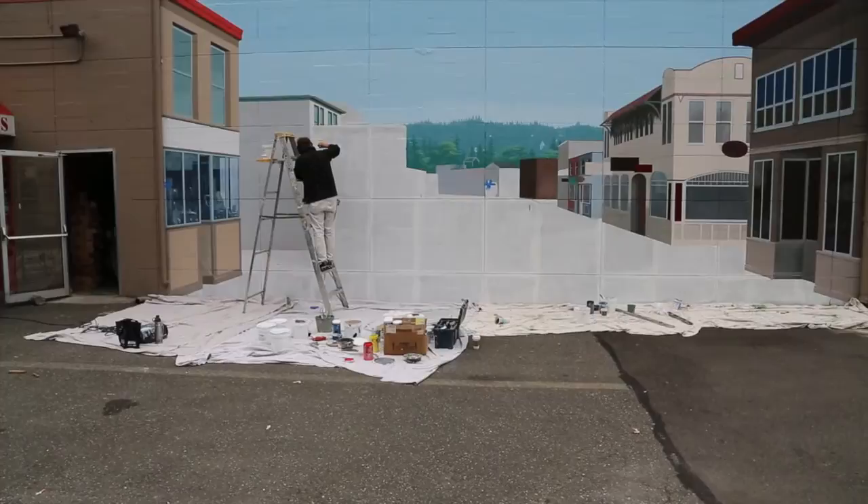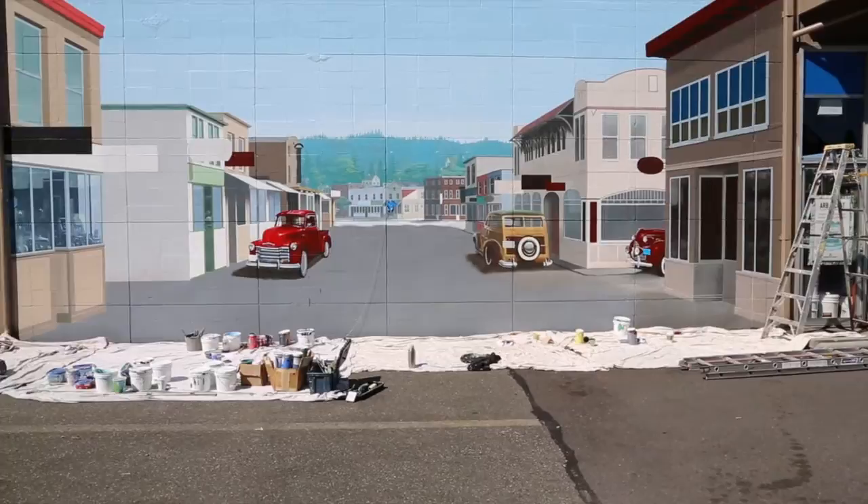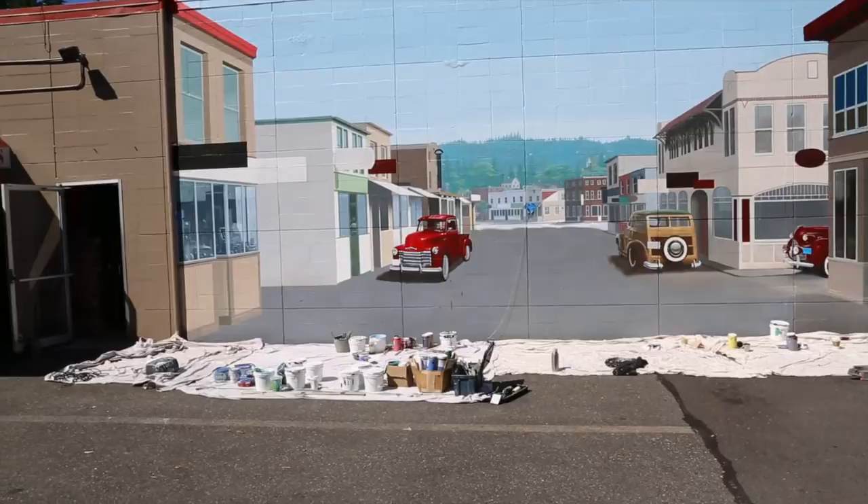The mural is coming along day by day. Andy is just rolling along at a very good clip. It's really looking good. I can't wait until we start adding cars on the street. He's added three cars in here so far and he's got some more to go. It's going to make a neat setting when this is all finished.